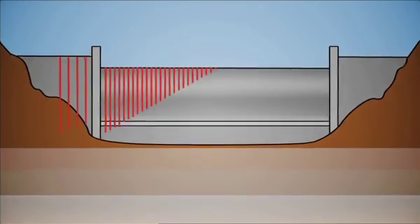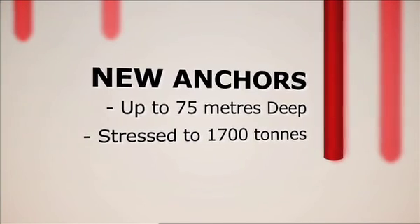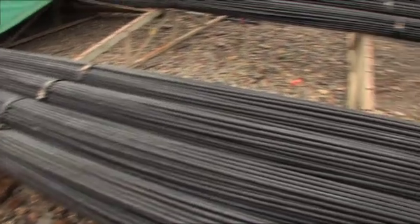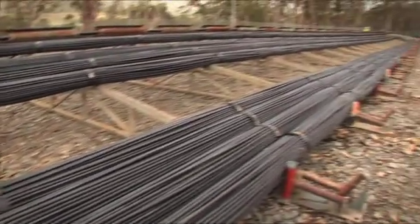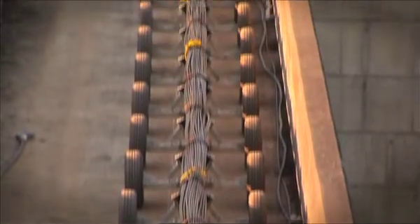That entails putting in 90 anchors across the dam, and some of those anchors are drilled up to 75 metres through the dam and into the foundation. Each of the anchors has a force of about 1,700 tonnes on it, which is about the weight of almost 1,000 cars. So they're stressed to very high levels, and they tie the dam down to its foundation.